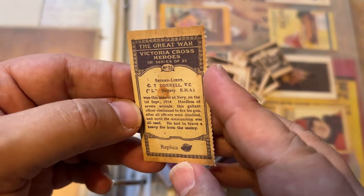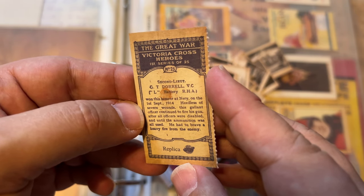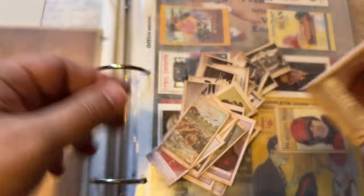This one has 2nd Lieutenant G.T. Doral, Victoria Cross. If he got the Victoria Cross, I'm guessing he probably didn't make it — I hope he made it. Let's put these over here.